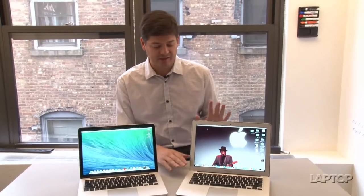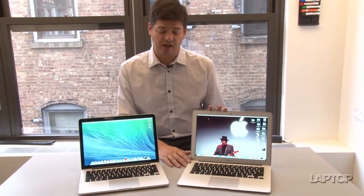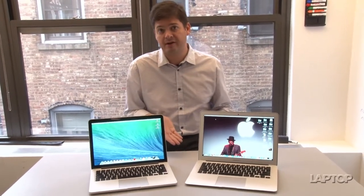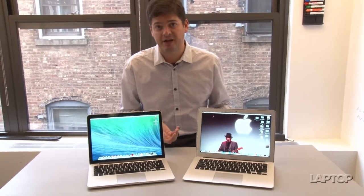Now that Apple has released the second version of its 13-inch MacBook Pro with Retina display and its new MacBook Air, it's a tough call to decide which one is right for you. So we're going to run through both and show the merits of each, and maybe this will help you decide.